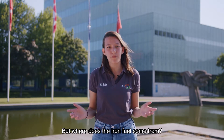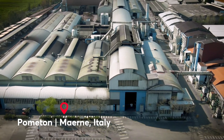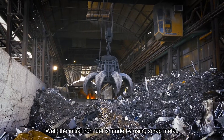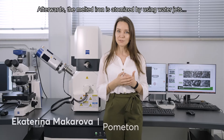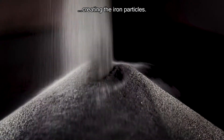But where does the iron fuel come from? The initial iron fuel is made by using scrap metal. This metal scrap is melted in an electric arc furnace. Afterwards, the melted iron is atomized by using water jets, creating the iron particles.